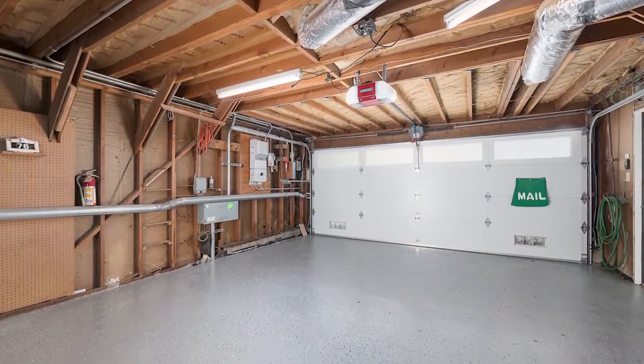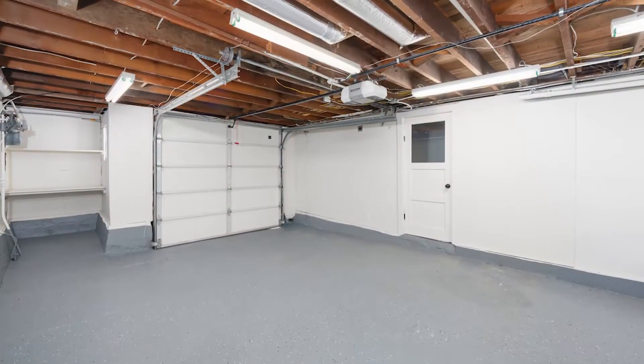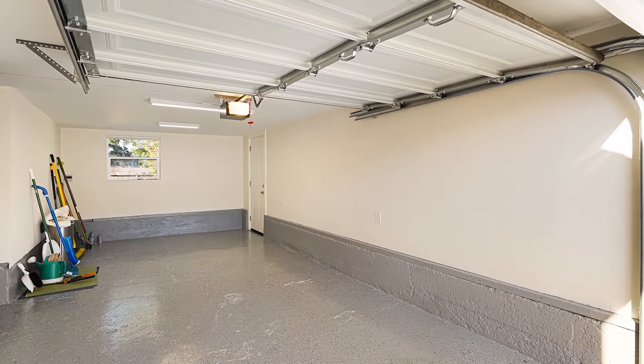We recommend painting the garage floor to most of our sellers, as it makes the garage feel less utilitarian and more like finished space. But don't wait to paint your garage floor until you sell. I guarantee it will bring you joy, and you'll be the envy of your neighborhood.